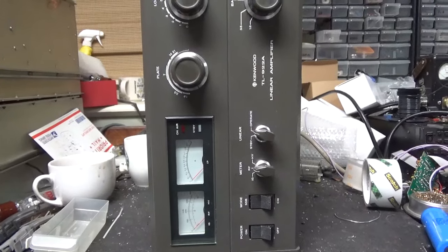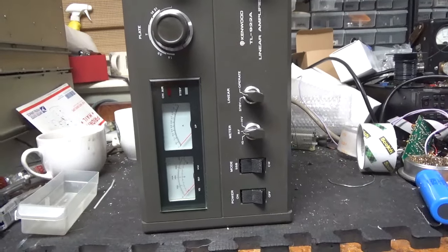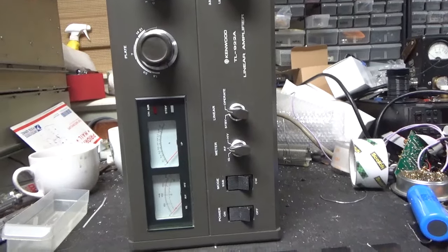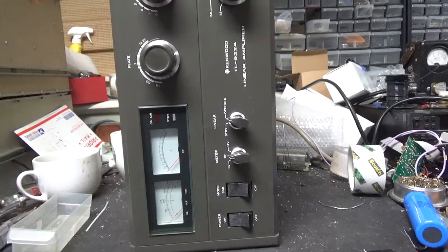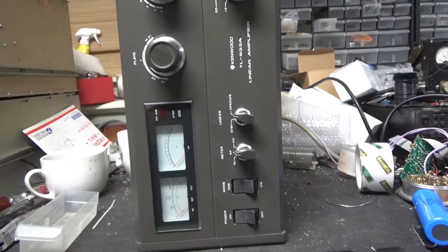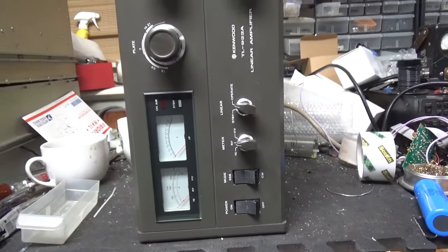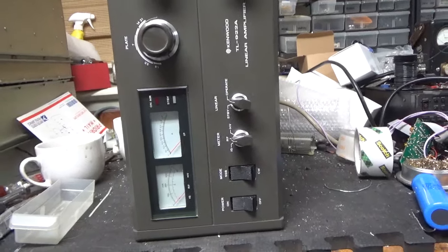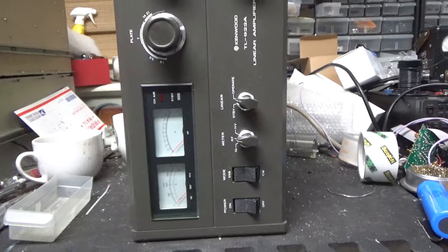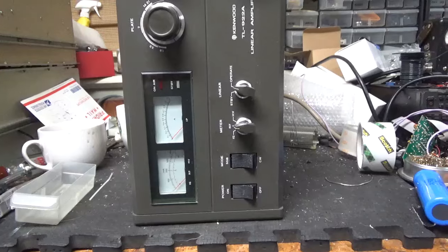If you're sending an amplifier in for repair that requires the 572B tube, do not pre-buy it and have it shipped to you and then shipped to me. I've been having problems with tubes that are pre-purchased — packing issues or handling issues. So let me get your amplifier in and on the bench, let me check it out, and then I'll have you order a set direct from Penta.